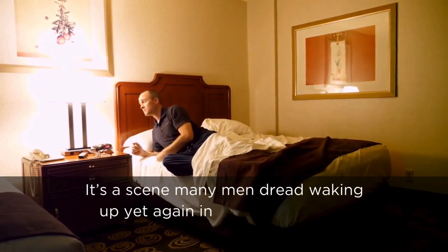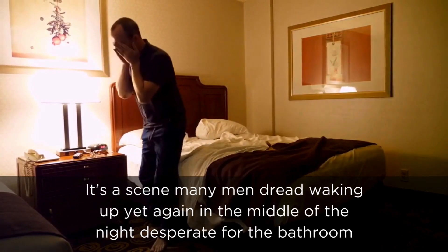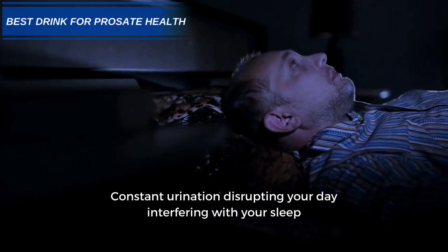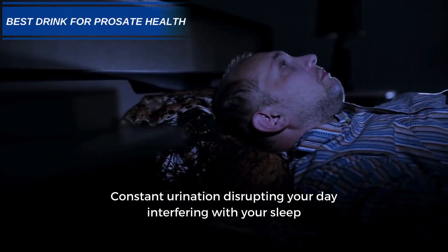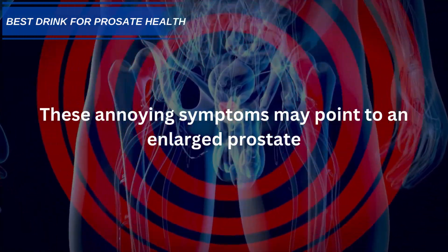It's a scene many men dread: waking up yet again in the middle of the night, desperate for the bathroom, or needing to go every 20 minutes while out running errands. Constant urination disrupting your day, interfering with your sleep. These annoying symptoms may point to an enlarged prostate.